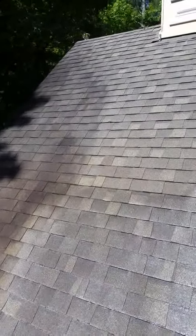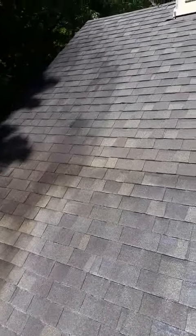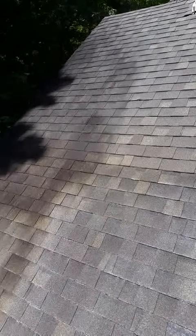What's going on guys? This is Eric Holmes with Clean Solution. We're at a customer's house today and we are doing a roof cleaning. I just wanted to let you guys see how the application works.